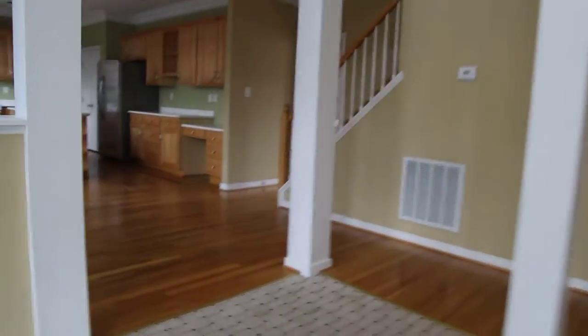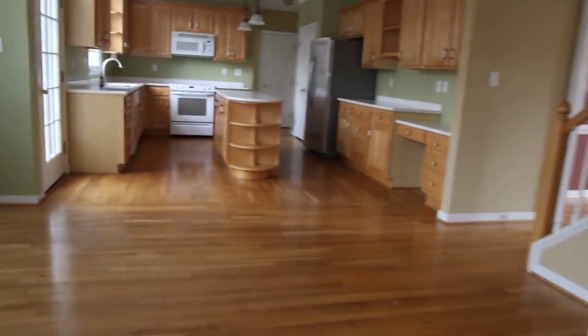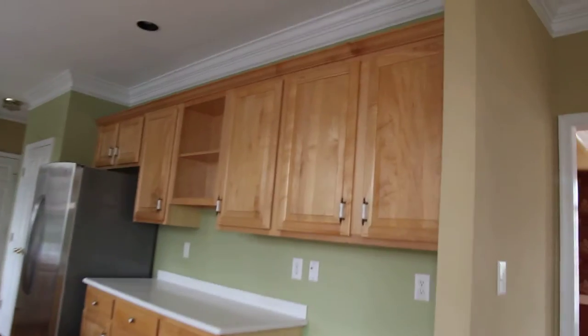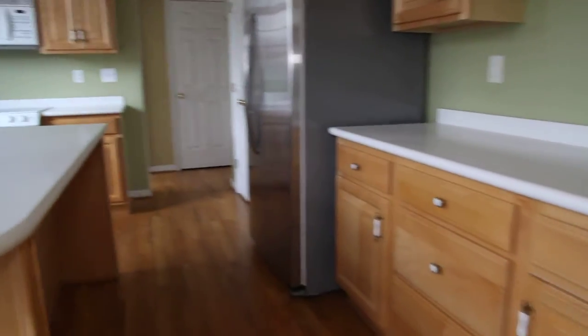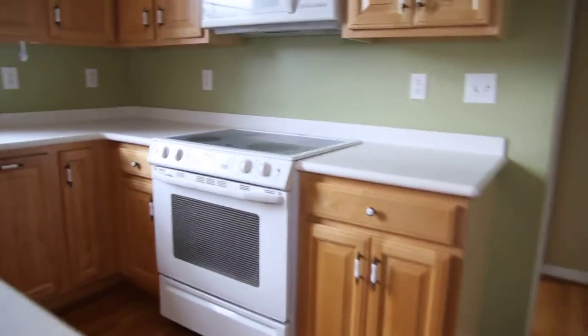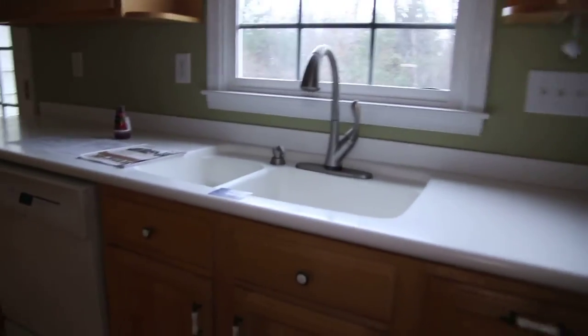Wood floors continue to transition here into this kitchen, which has a huge amount of cabinet space. We've got solid surface Corian-type countertops. This stainless steel double door refrigerator does convey, as does the convection oven and the microwave. Nice double sink there.